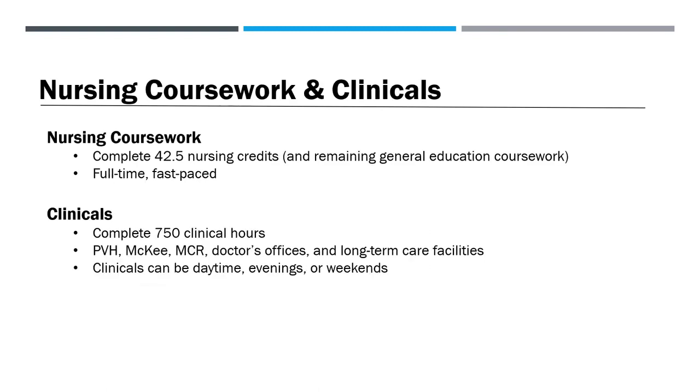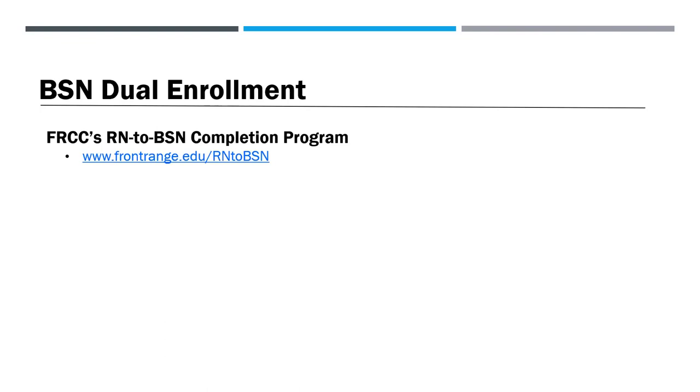Once admitted into the RN program, you must take 42.5 nursing credits and any remaining general education requirements during the next four semesters with summers off. No part-time or accelerated options are available. You'll also be required to complete 750 clinical hours at clinical sites like PVH, McKee, MCR, doctor's offices, and long-term care facilities. Clinicals can be daytime, evenings, or weekends. Students are encouraged to work toward a Bachelor of Science in Nursing during the time they are enrolled in Front Range's RN program. Students may choose Front Range's RN to BSN completion program or any other RN to BSN program. Visit frontrange.edu/RNtoBSN to learn more.